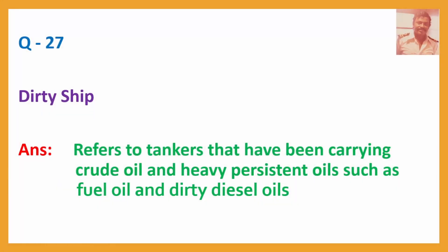Question No. 27: Dirty ship — Answer: Refers to tankers that have been carrying crude oil and heavy persistent oil such as fuel oil and dirty diesel oils.